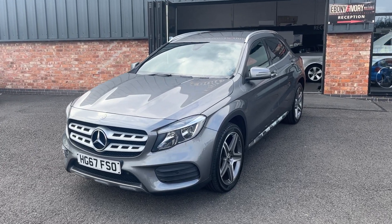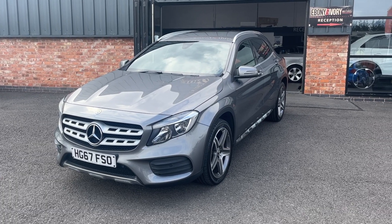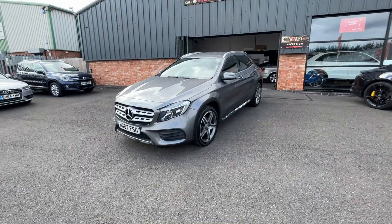Good afternoon, welcome to Ebony and Ivory Motors in Scunthorpe. My name is Byron, and I'm here to show you this 2017 67-plate Mercedes-Benz GLA 220D 4MATIC AMG Line, finished off in a lovely metallic grey.